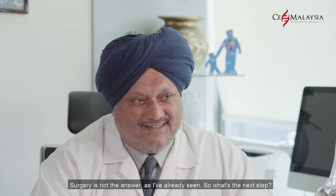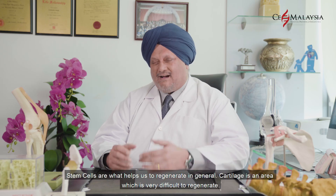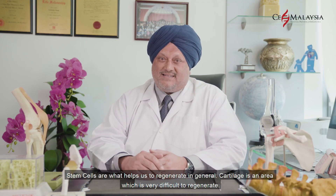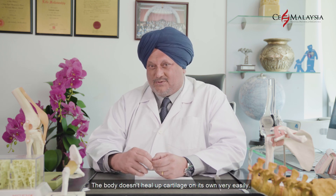How can we help them to get back a better function? Surgery is not the answer. So what's the next step? Stem cells are what helps us to regenerate in general. Cartilage is an area which is very difficult to regenerate — the body doesn't heal up cartilage on its own very easily.